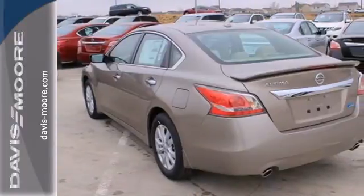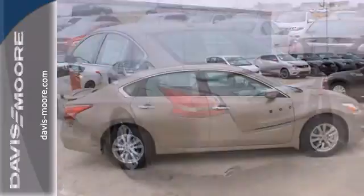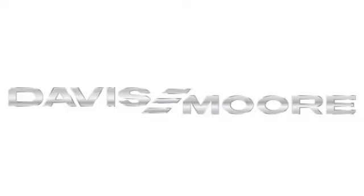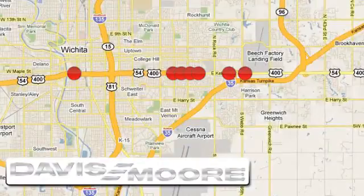It has the responsive handling and composed ride you've come to expect from Nissan. Check it out today. It's easy doing business at Davis Moor — call or stop into the dealership near you today.